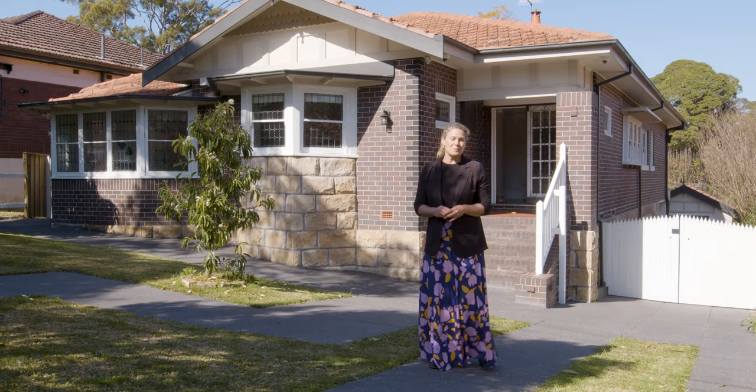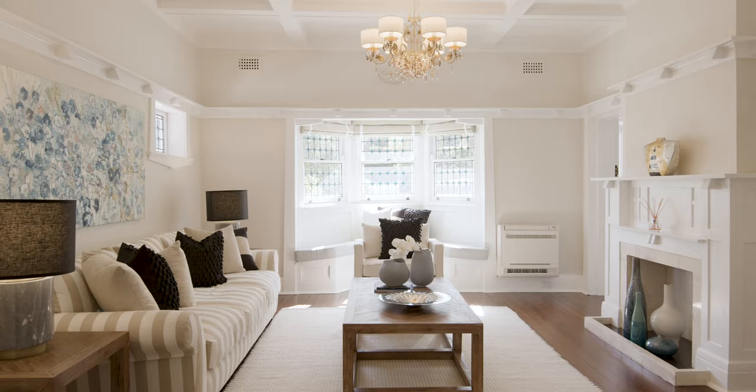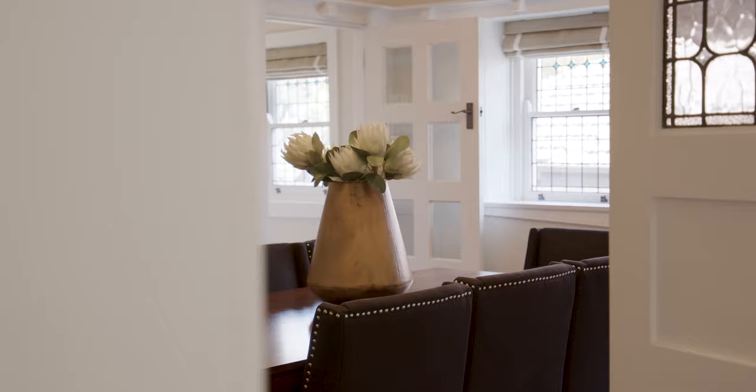With its classical elegance and sophisticated style, this stunning double brick home is your very own luxury haven.